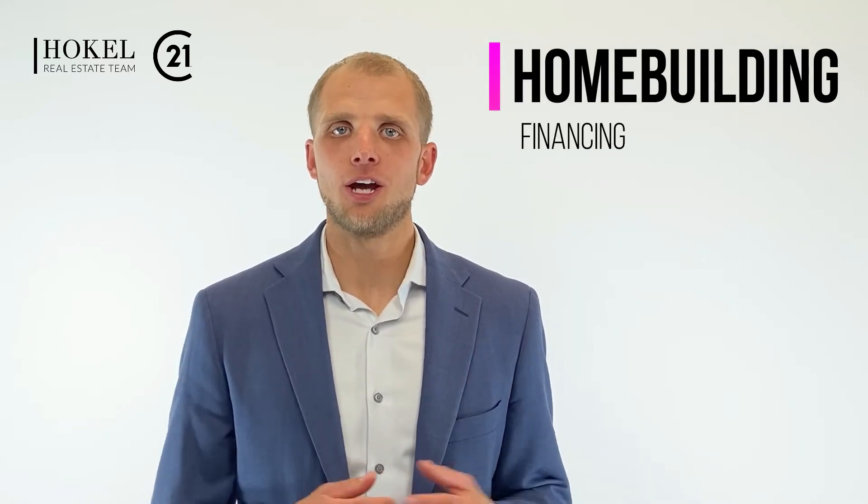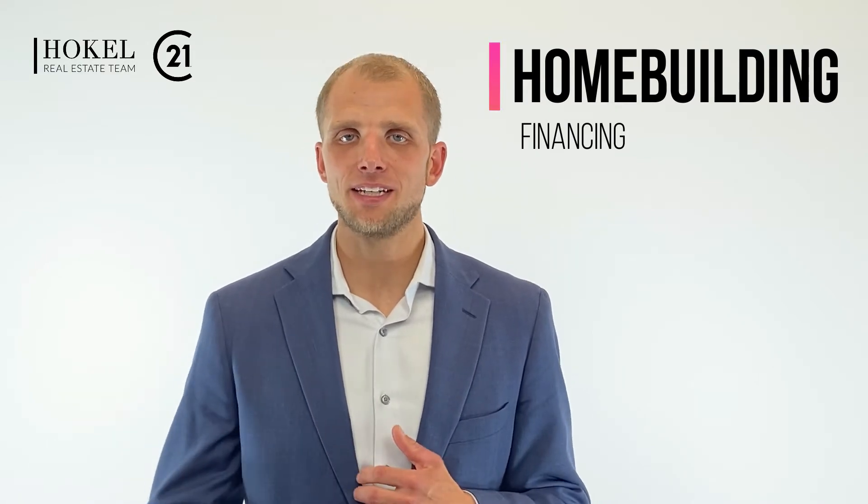A common question we get is: what kind of financing do I need to build a home? Do I need a construction loan or can I do typical financing, and how much money do I need to put down? That depends on the different styles of home — the difference between a spec home, a built-to-order, and a custom home.